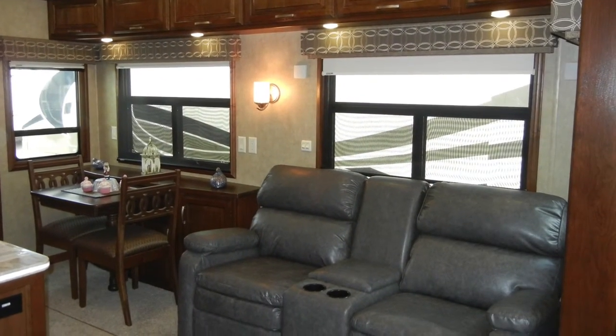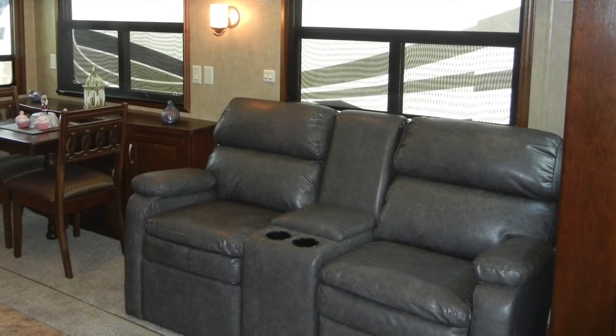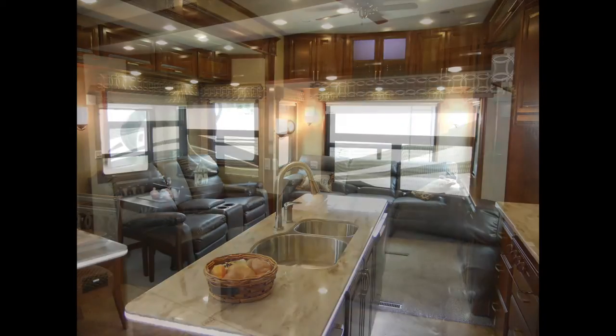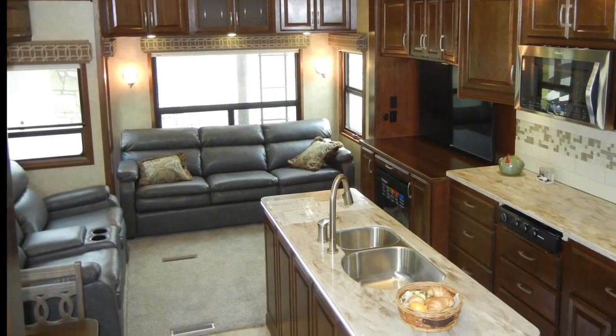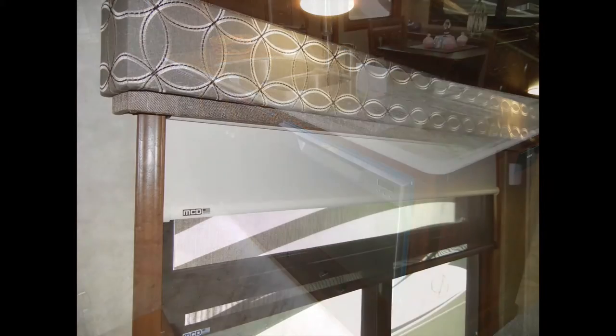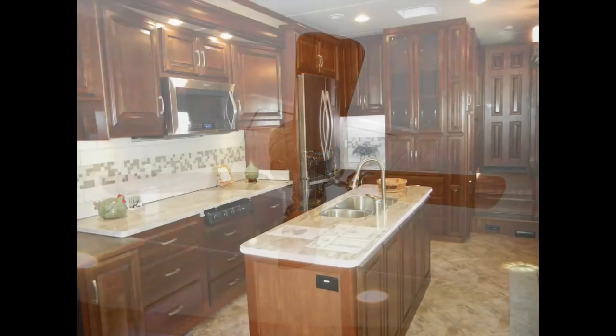To help you enjoy the home entertainment center, this trailer has theater seating with a center console armrest. To add to the look and comfort of the Mobile Suite 38 RSSA, you'll find decorative light sconces, residential-quality plush carpeting, 16x16 vinyl tile flooring, MCD day-night roller shades, Wi-Fi Ranger wireless router, ceiling fan, and crown molding throughout.